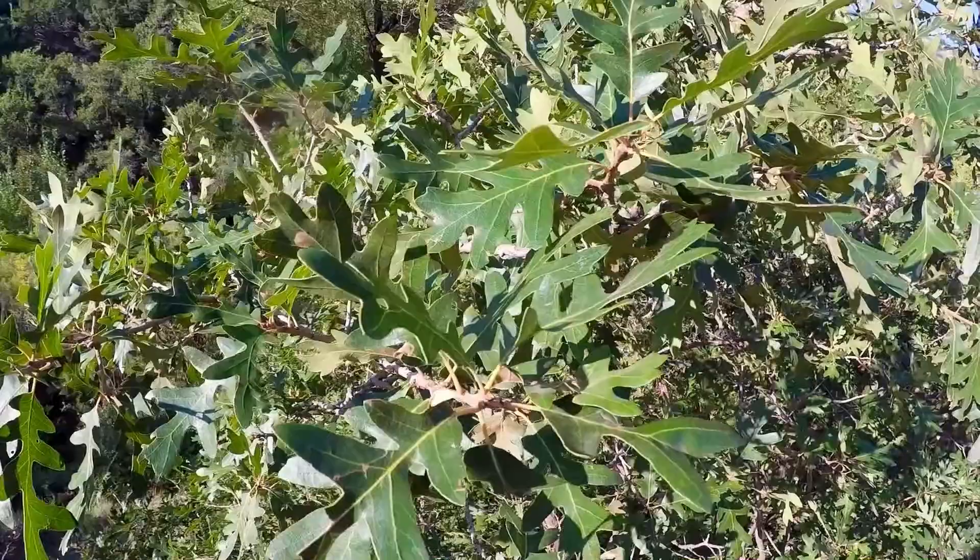Today I'm hiking to Canera Falls — some beautiful, beautiful waterfalls located just south of Cedar City, Utah. It's approximately five miles round trip. So let's hit the trail and get to them.